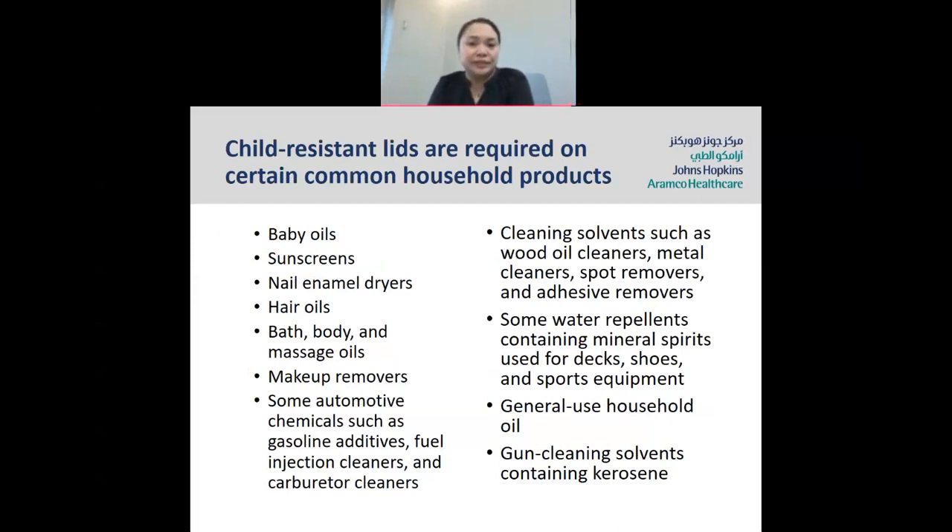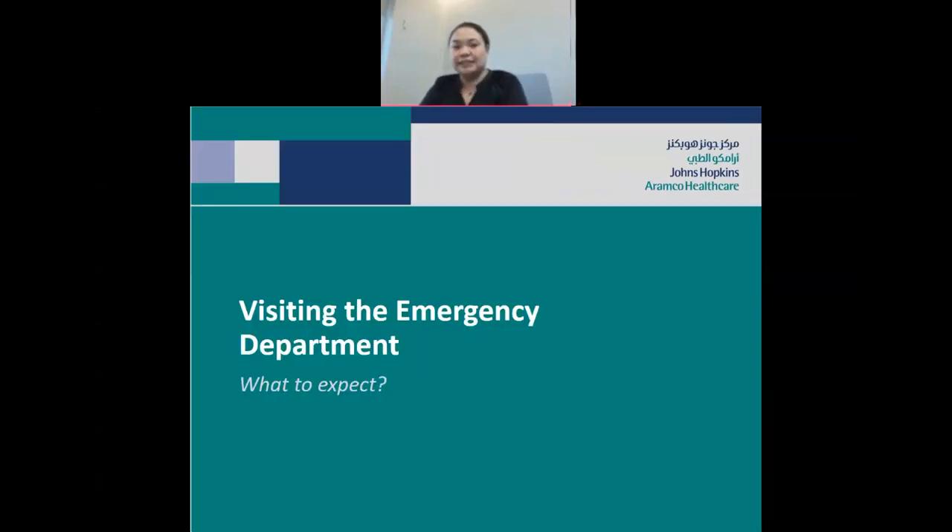Child-resistant lids are required on certain common household products including baby oils, sunscreens, nail products, animal care products, hair oils, makeup removers, some automotive chemicals such as gasoline and fuel injection cleaners, and cleaning solvents such as wood oil cleaners, metal cleaners, paint removers, adhesive removers, general household oils, and gun cleaning solvents. All of these must be kept in a safe place and must have safety lids on.